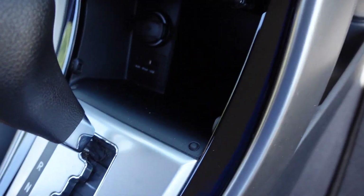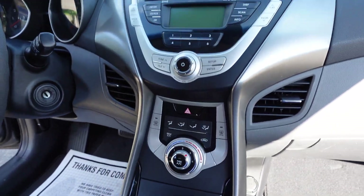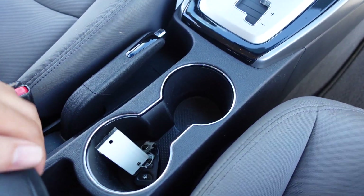It also has USB and auxiliary port connectivity, and iPod support. All of that is in this nice center console here. It looks very clean and stylish, and I like the chrome around the cup holders — it has a nice classy touch to it.